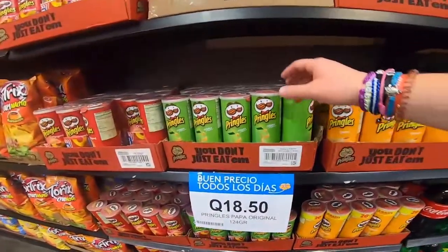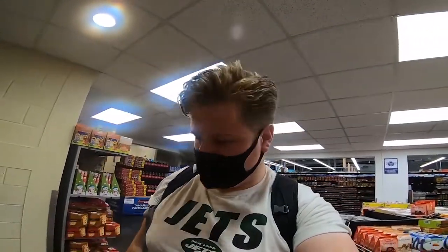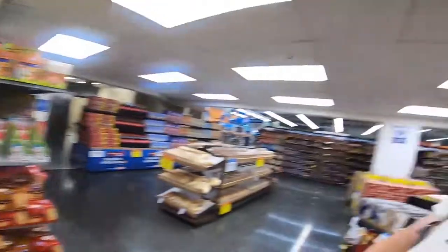Pringles are £1.80, which seems quite a lot. At home on offer they're about £1.50 to £1.80, and the tubs here are a bit taller. So that's dampened my spirits a bit — the things in this section seem to be a little bit more expensive.